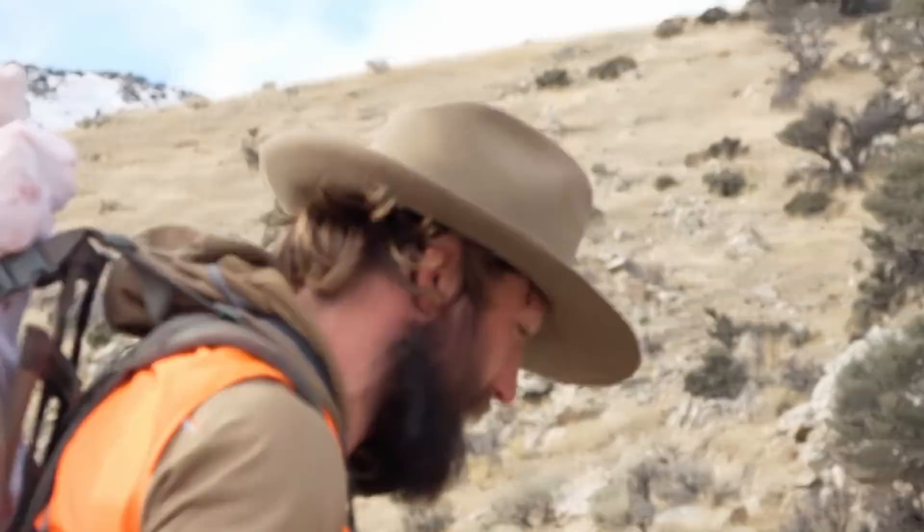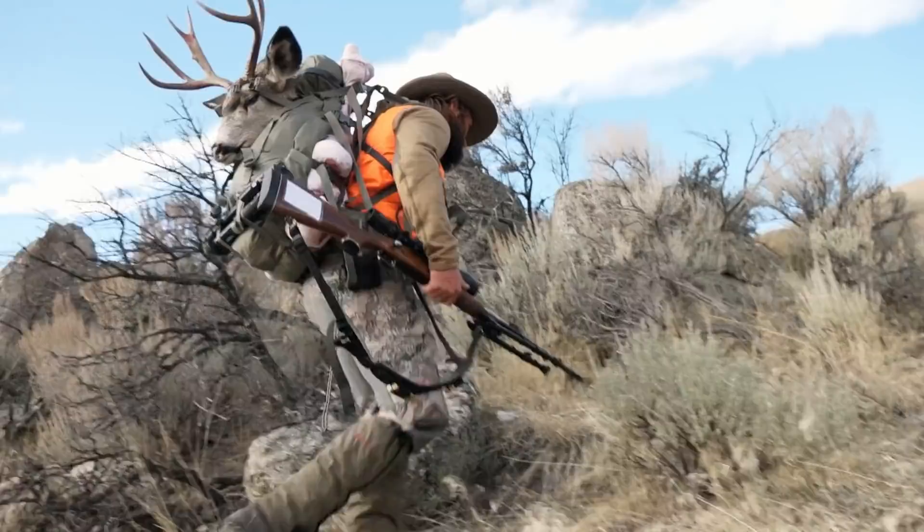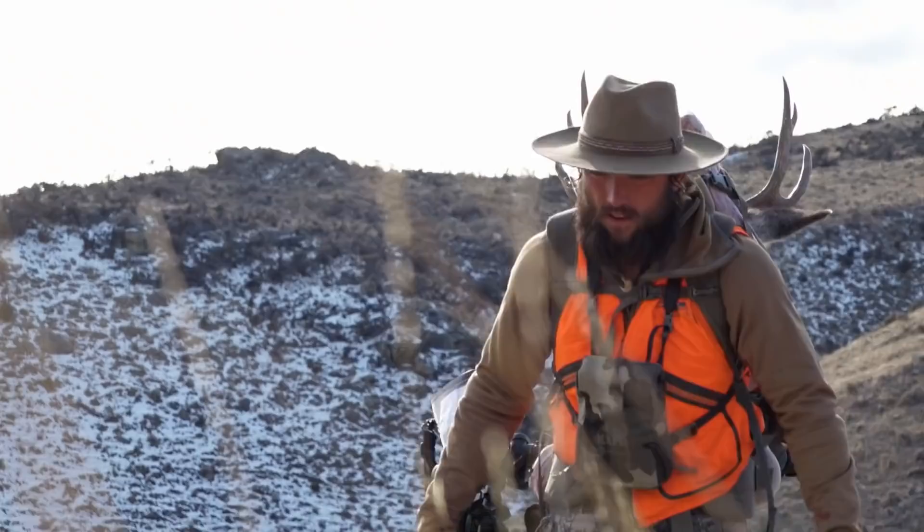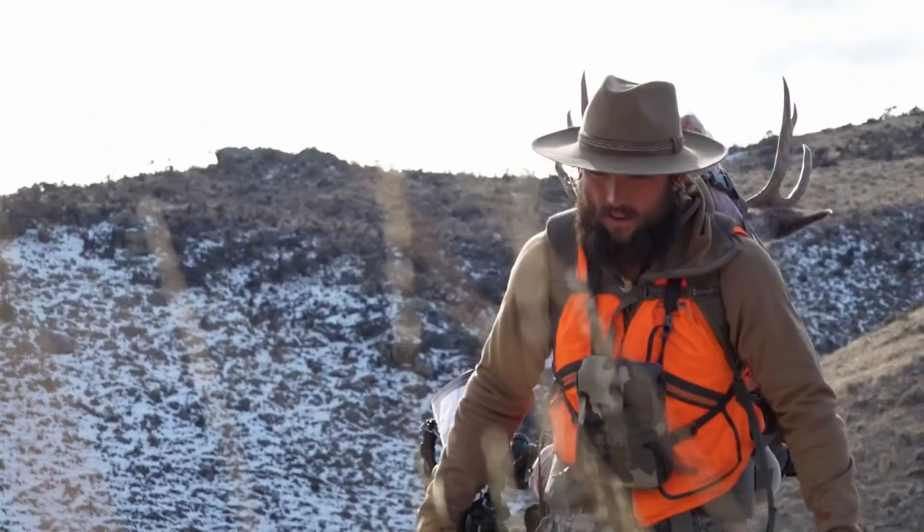All right, over the mountain he goes. This nice buck is going to provide a lot of good meat through the wintertime, keep him out running lions and chasing those hound dogs. He's got a lot of work ahead — the work's just begun, and he'll be back at it again tomorrow.